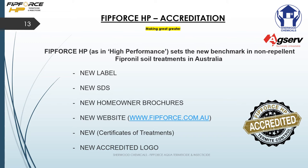We're running a FitForce HP accreditation in line with AgServe. If you move over to our website at www.fitforce.com.au you'll find all the relevant information like labels, SDSs, and brochures. Also do the accreditation and when you get to the end use the code 'Pest Tech' and we'll give you $50 off your next purchase.